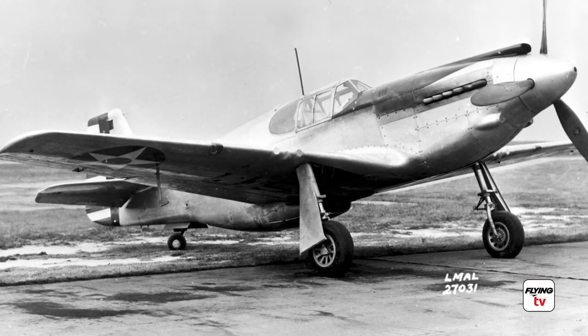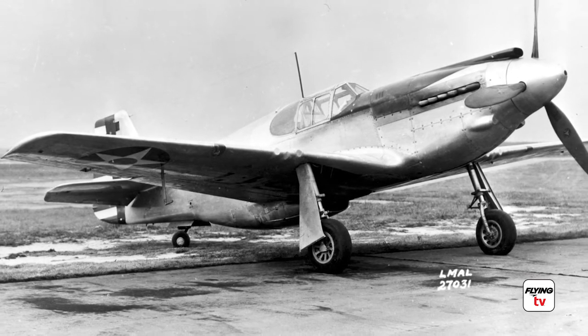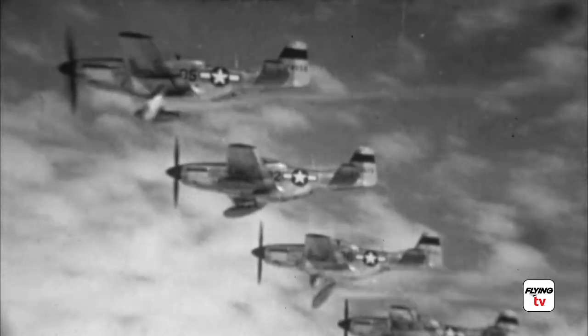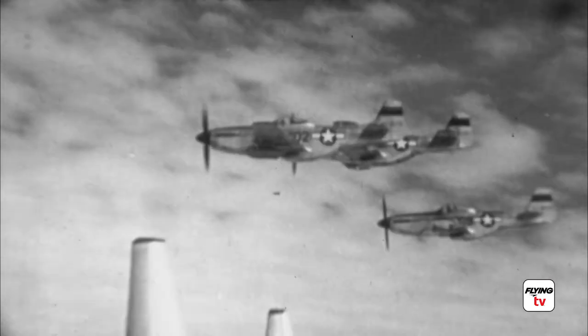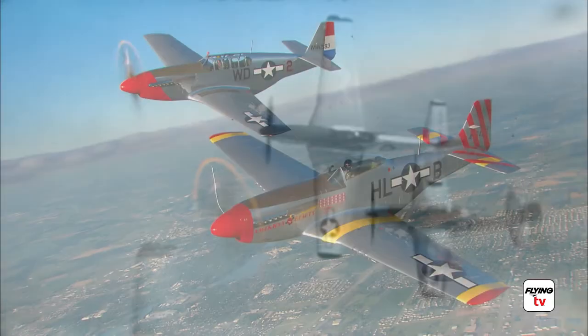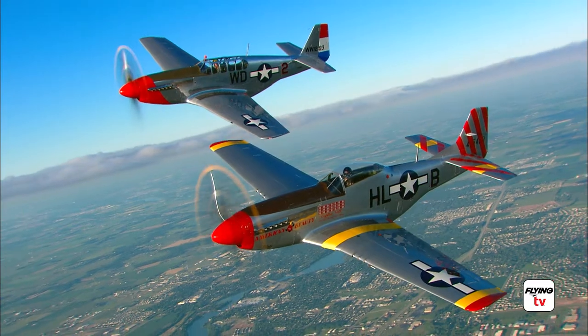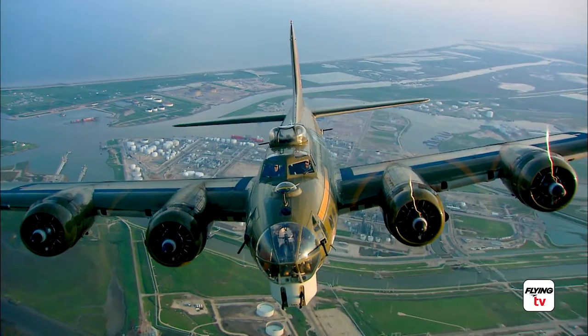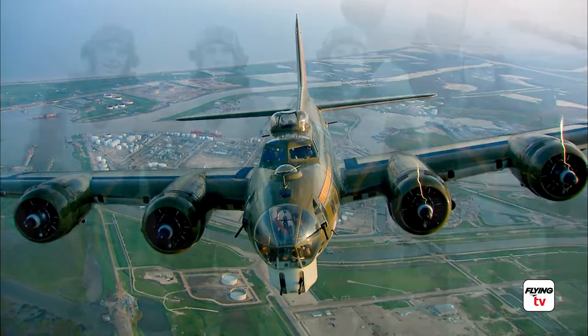That airplane was the XP-51 — X is for experimental. That plane became one of the best, if not the best, all-around fighter plane of the prop era. The P-51 and its pilots helped change the direction of World War II as they escorted bombers over Europe and destroyed Luftwaffe fighters.